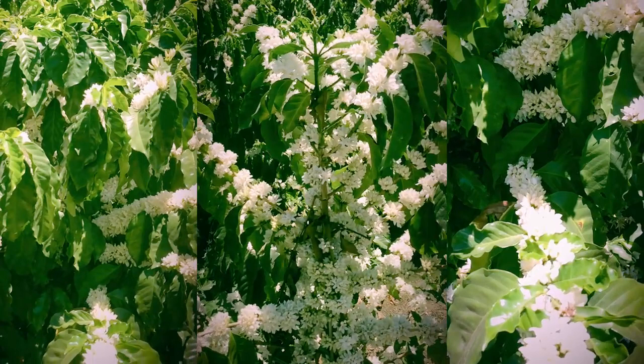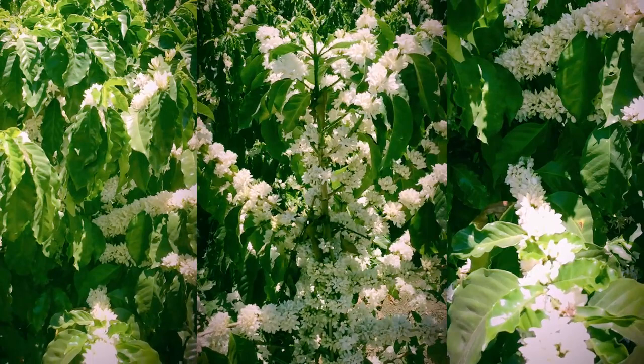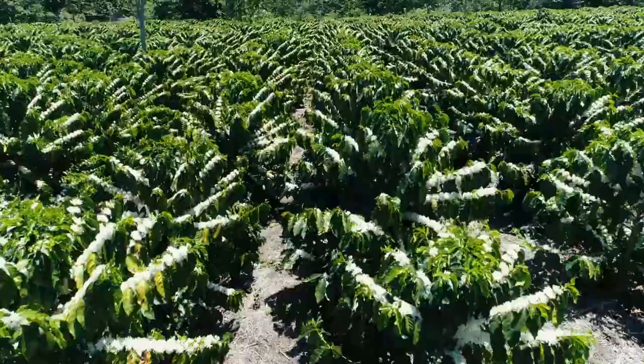Throughout one productive period, a coffee tree can have as many as three to four flowerings, but the first flowering is considered when at least 50% of the trees have bloomed.